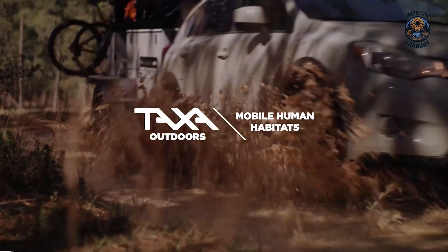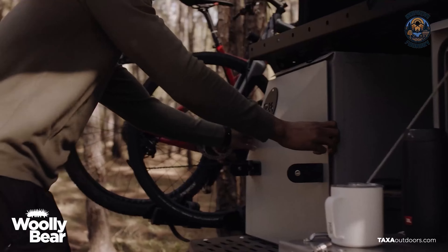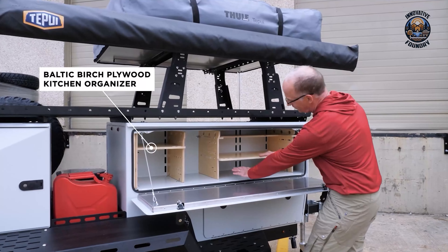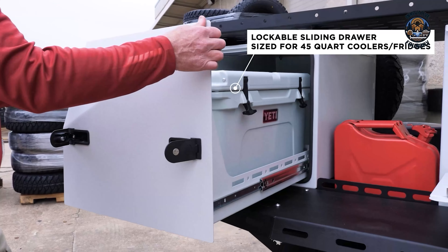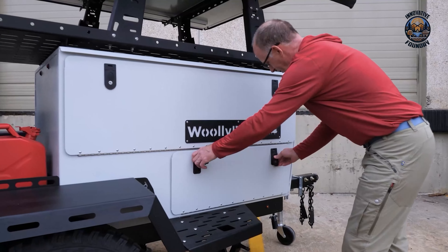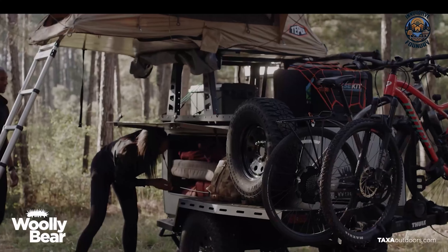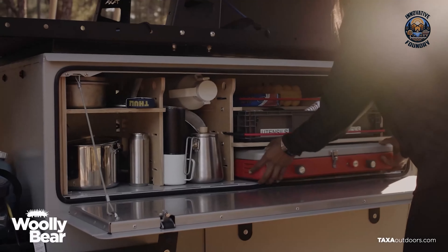If you're after something lightweight yet rugged, check out the Taxa Woolly Bear Overland. This mini-camper is built for adventure and can easily be towed by smaller vehicles. The axle-less suspension with electric brakes gives it great ground clearance for off-road escapades. The kitchen features plenty of storage and a pull-out drawer for coolers, perfect for longer trips. With a cargo deck that can carry up to 600 pounds, you won't have to leave any gear behind. When it's time to settle in for the night, adjustable risers create a solid base for a rooftop tent, accommodating up to three adults on a queen-sized mattress.